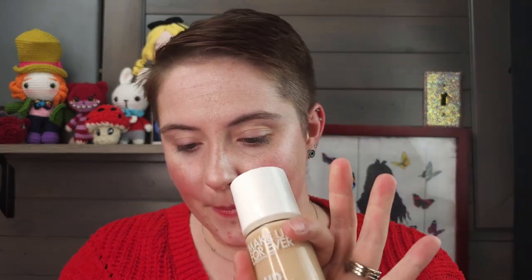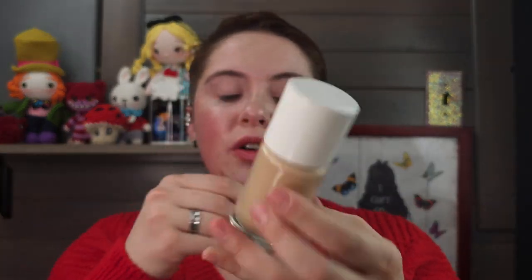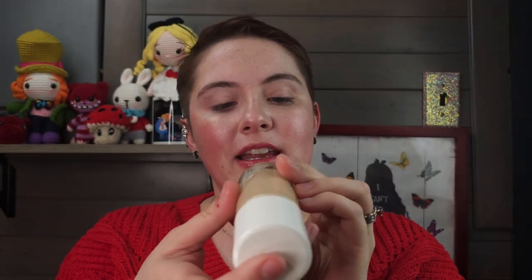Next let's do foundation. This is the Makeup Forever HD Skin Hydra Glow Foundation. I got mine in the shade 1N10. Now this shade I don't think is available at Sephora, but if you're a skin twin with me, I wouldn't recommend picking this shade up anyways because as you can see, it is far too yellow — way too yellow.